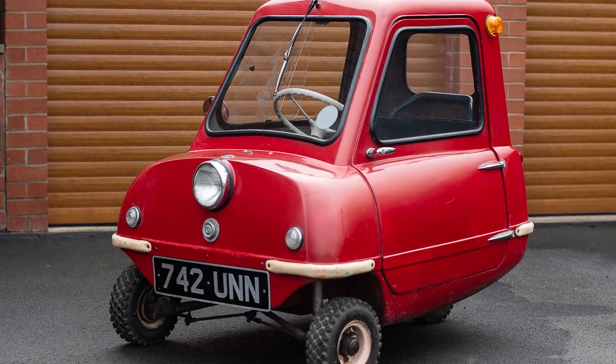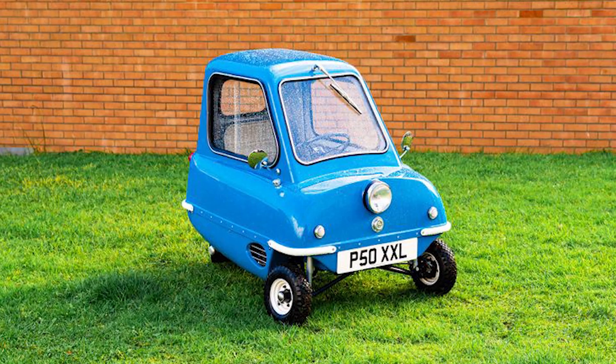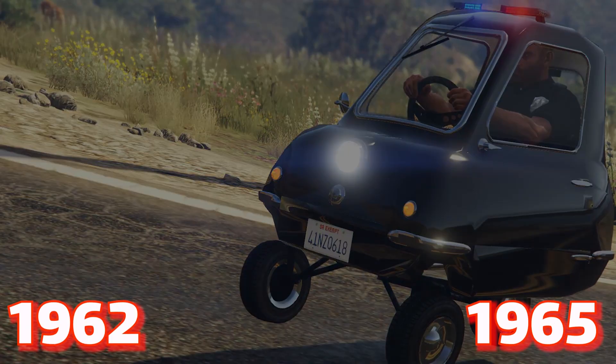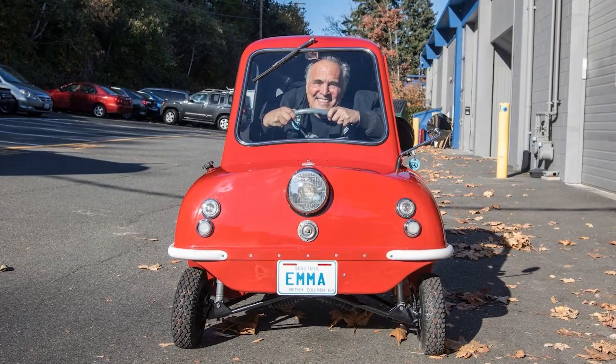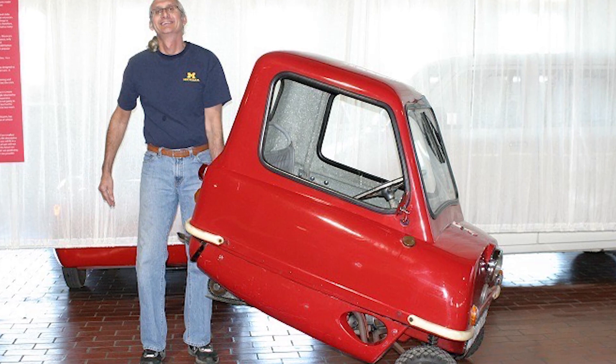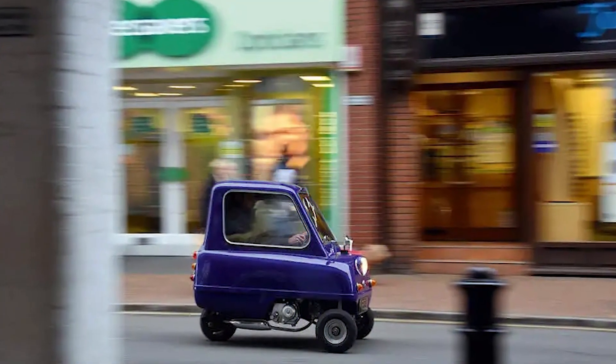Number eight: Peel P50. The Peel P50 is a world record breaker, listed in the 2010 Guinness Book of World Records as the smallest production car ever made. This three-wheel microcar was originally manufactured by the Peel Engineering Company on the Isle of Man for only three years, from 1962 to 1965. No room for kids in this tiny car — it only has one door on the left-hand side and one headlight. Going backwards in the Peel P50 was not easy, as the car has no reverse gear and you have to physically push it backwards using a handle on the back. Only 50 of these unusual little cars were originally manufactured and only 27 are known to still exist. One once sold at auction for a record $176,000.